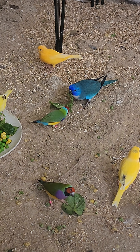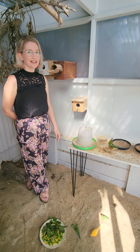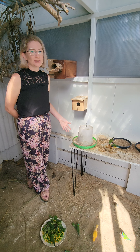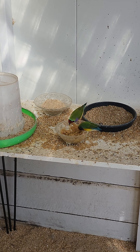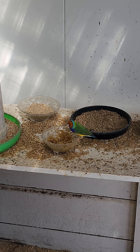As you can see, the male's still looking quite bright. His colours are still looking very healthy and I do attribute this to all the healthy food that they're getting here in this aviary.